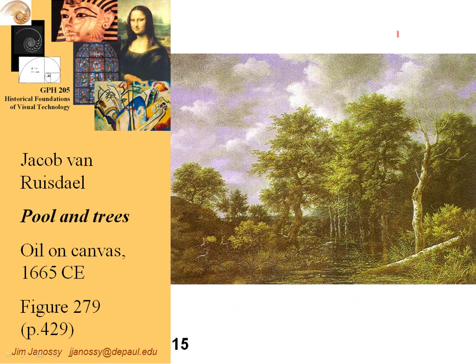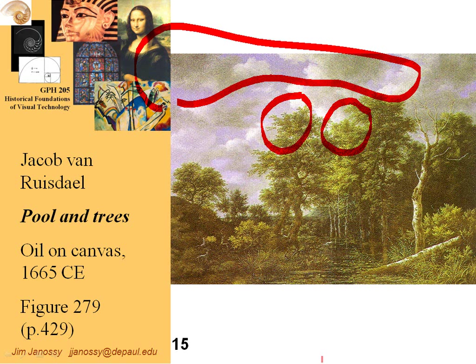Another genre of art is pure landscapes. Jakob von Roosdale was very famous for the kind of detail — if we could take a close-up look at this, you would see that he's actually painted individual leaves, with a somewhat dramatic sky. Landscapes became yet another genre that artists would focus on as a replacement for the kinds of church art that were no longer needed by churches in Protestant areas.